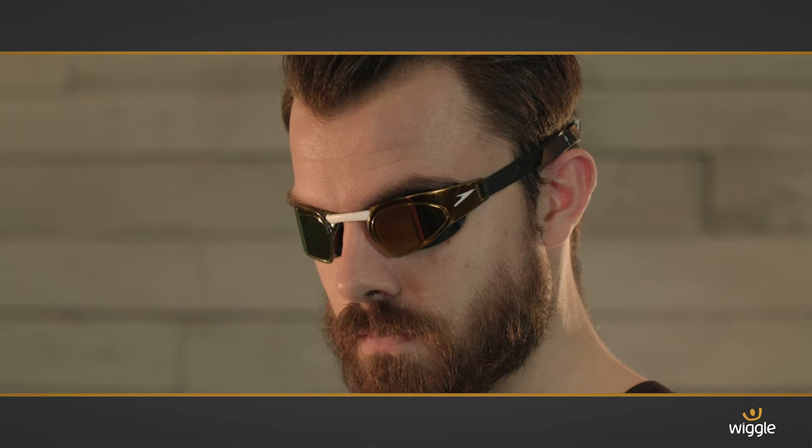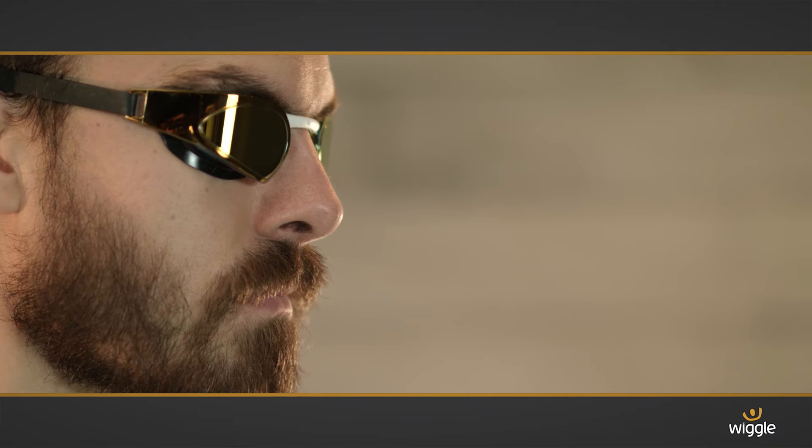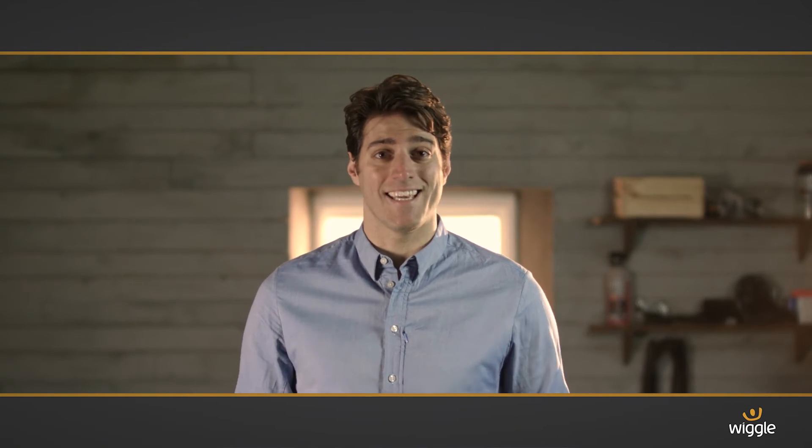They're fitted with a 3D seal that contours your eyes, and a strap you can easily adjust to whatever's most comfortable for you. Combining these features means there's a reduced risk of the panda eye effect and leaking.